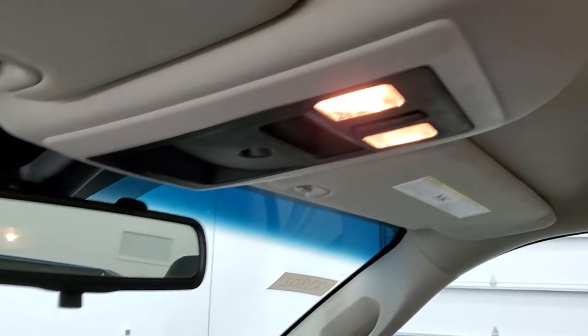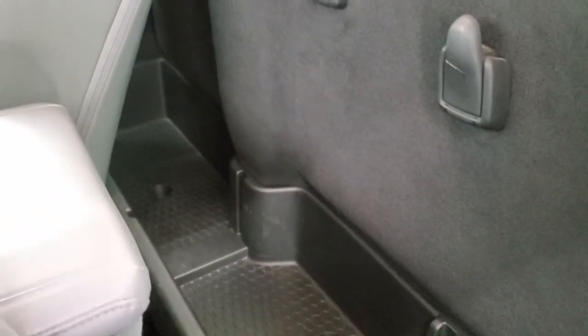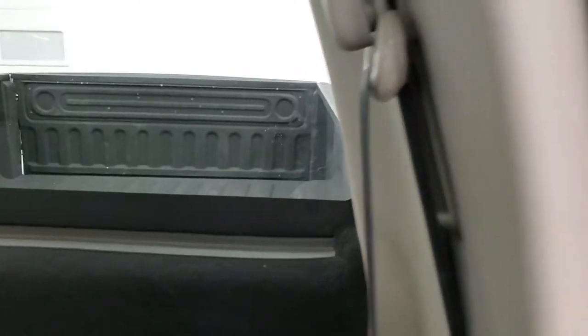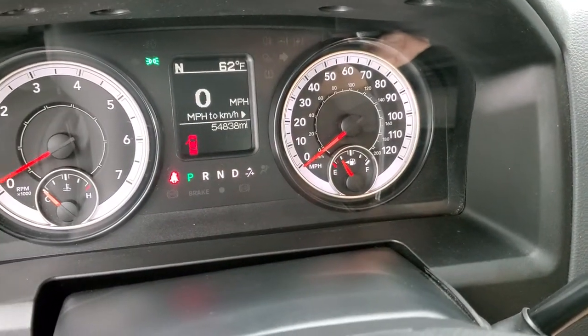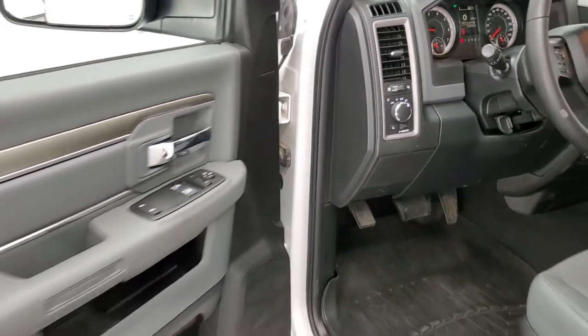Map lights up there. We'll take a quick look behind the seats and then start it up and take a look under the hood. You do get a nice storage area back there with latch tether anchors, really nice and clean back there. We'll start it up — starts right up, no check engine lights or anything like that.